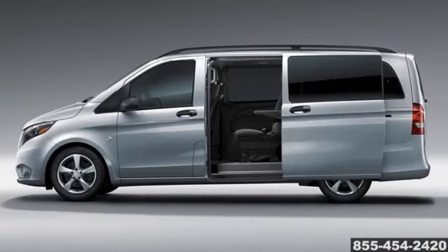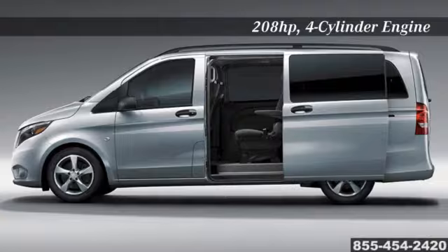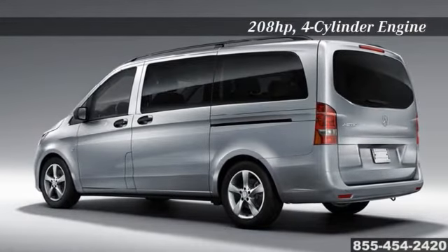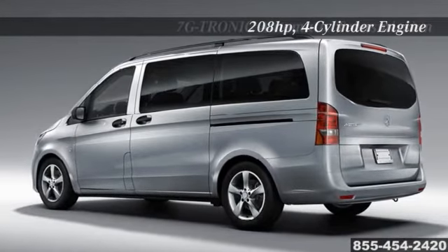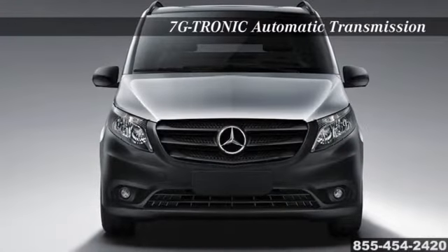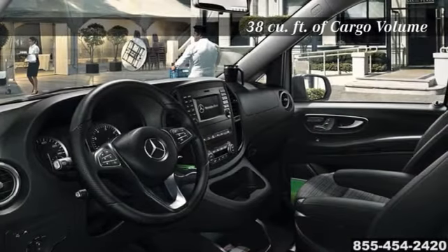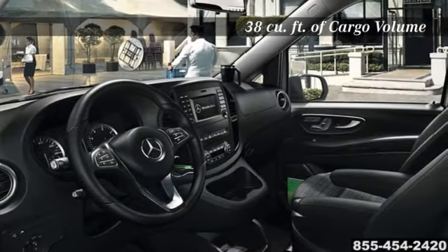A well-designed commercial van does more than get you from A to B. With a ruggedly refined design that is just the right size, intelligently constructed features including best-in-class turning radius, and a 208-horsepower four-cylinder engine with a seven-speed automatic transmission, the new Metris van is built to propel your business forward.